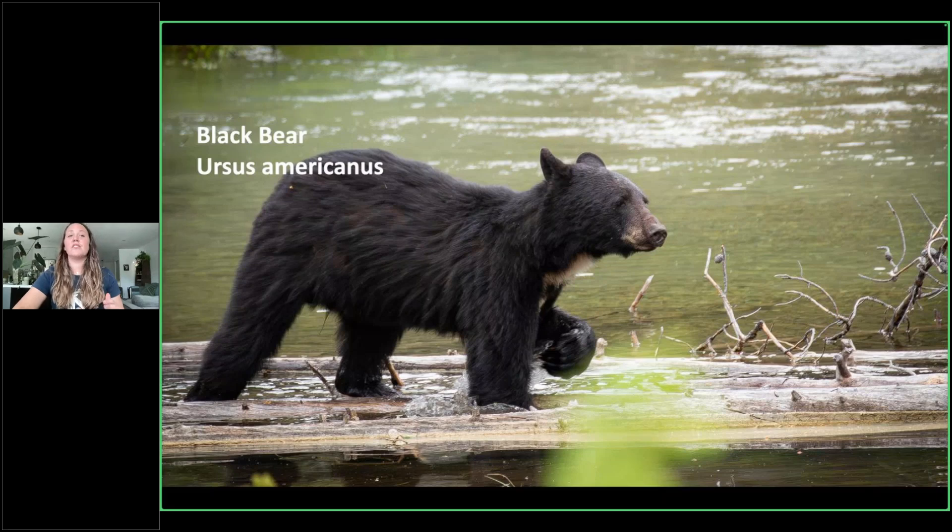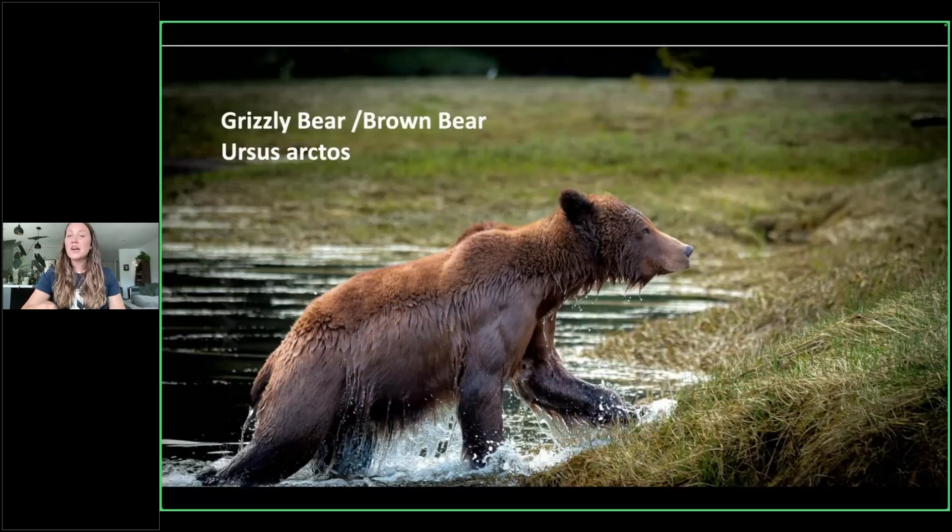Today we're going to focus on the grizzly bear, also known as the brown bear. I've worked in regions where they're called a grizzly and regions where they're called a brown bear — it is the same species, Ursus arctos, across the board. The grizzly bears in the Canadian Rockies are the same species as the brown bears in Alaska, Russia, Spain, and many other areas. Ursus is Latin for bear; arctos is Greek for bear. So their name is literally 'bear bear' — you don't really get much more bear than that.